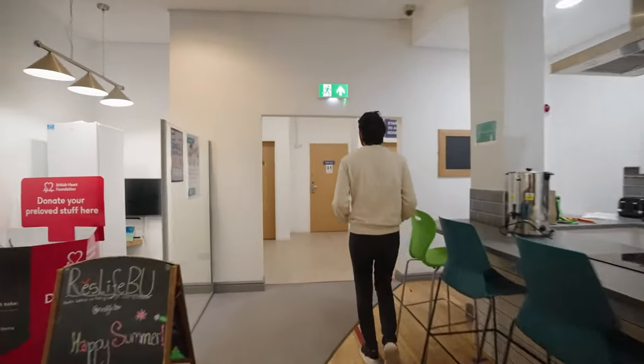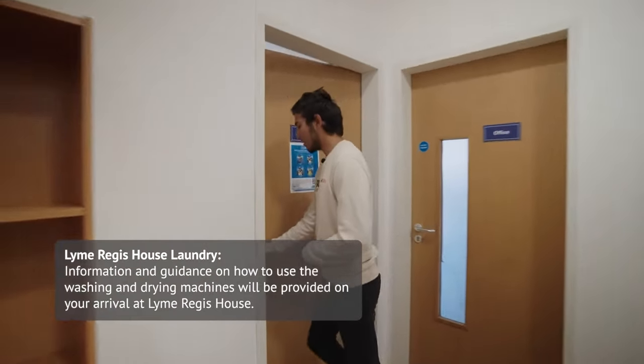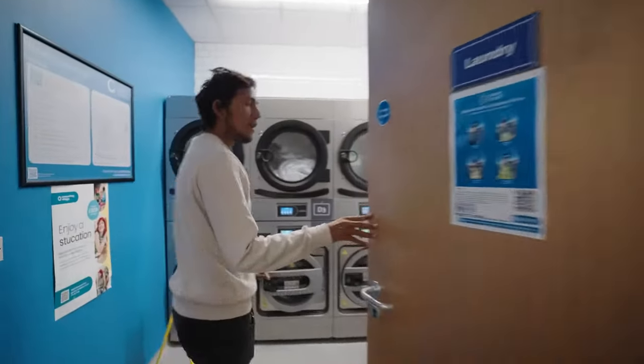Coming around here now we have the laundry room. In the laundry room we have six washing machines and eight dryers.